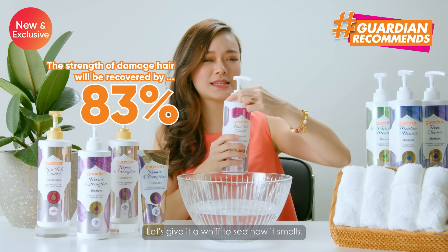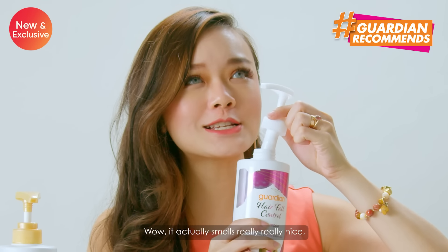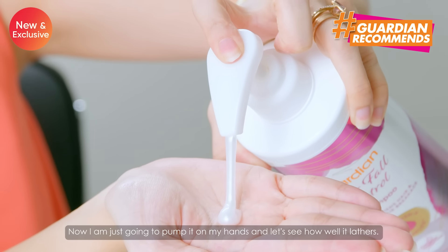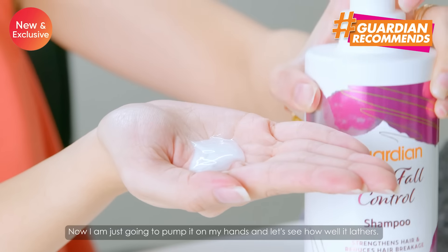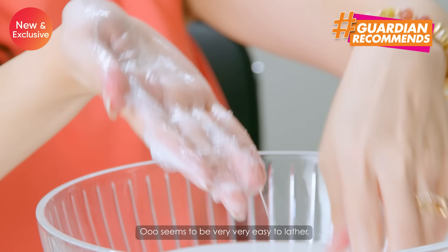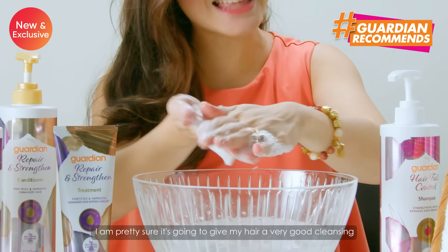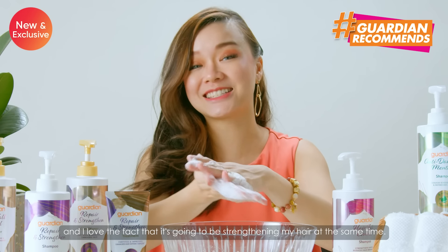Let's give it a whiff to see how it smells. Wow, it actually smells really, really nice — very refreshing and I actually can't wait to try it out. Now I'm just going to pump it on my hands. Let's see how well it lathers. It seems to be very, very easy to lather. I'm pretty sure it's going to give my hair a very good cleansing, and I love the fact that it's going to be strengthening my hair at the same time.